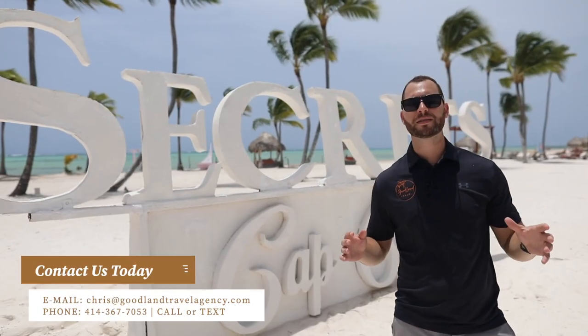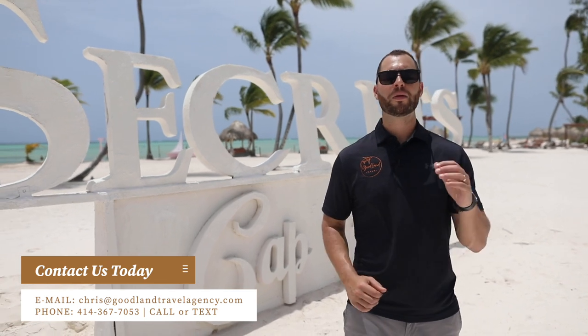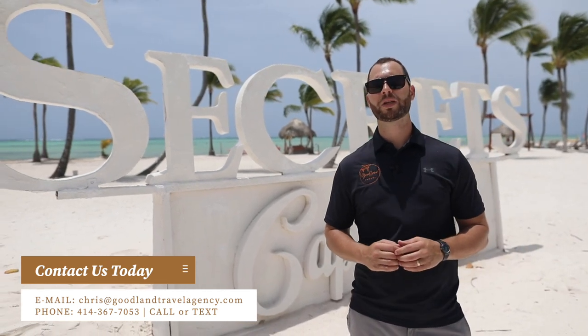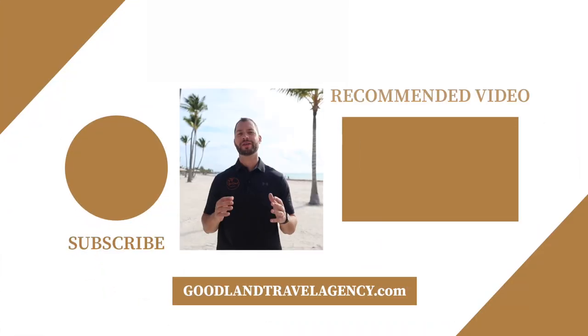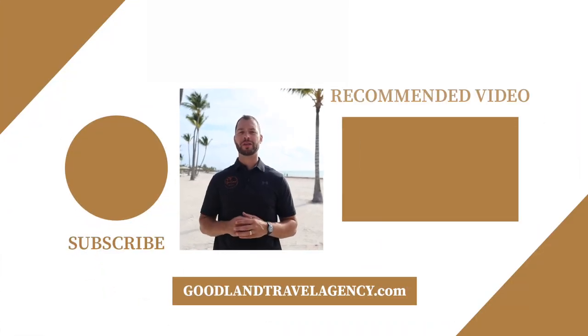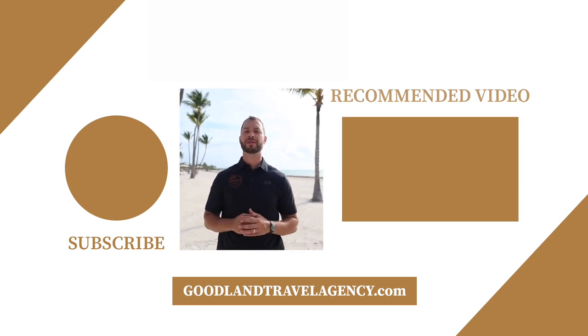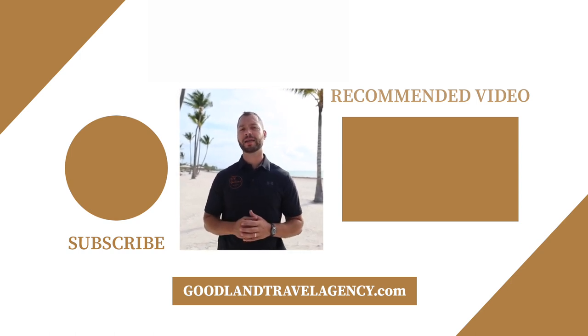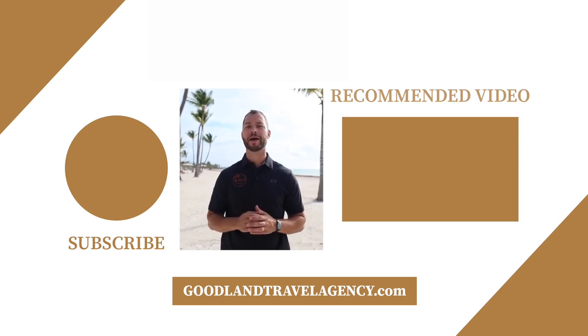Guys, thanks for joining us on this tour. My name is Chris, I'm the owner of Goodland Travel Agency. We are your all-inclusive experts here in Punta Cana. Please reach out to us — we'd be happy to book your next trip. We offer personalized service and expert knowledge. Contact us to book your next vacation and check us out at goodlandtravelagency.com.